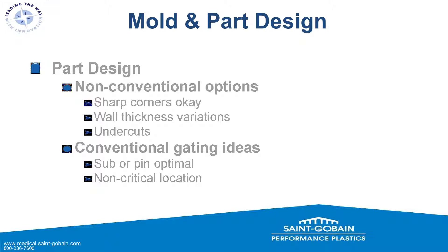For gating, sub or pin gates are the optimal methods — they come off on their own during demolding, requiring no additional trimming, which is important since any handling of micro-molded parts should be minimized. You also want to place the gate in a non-critical location. Ideally no vestige, but if there is one, it should be in a non-critical location — though on these small scales, often every location is critical.